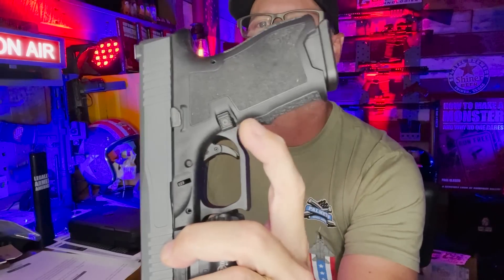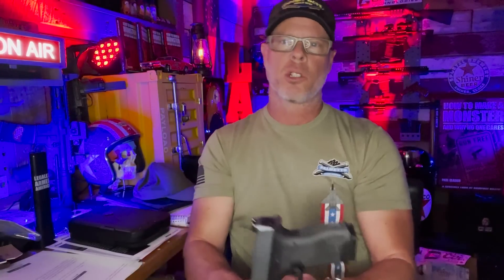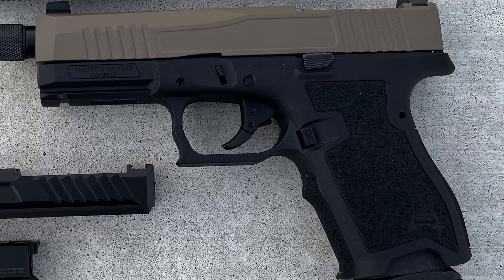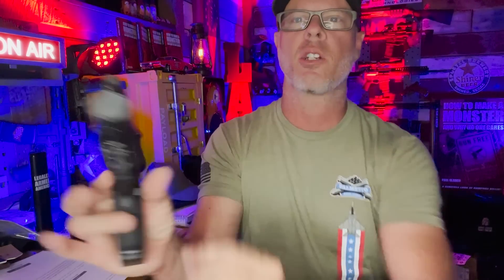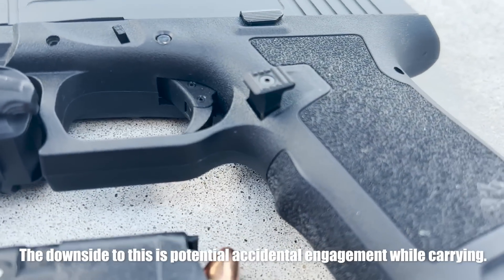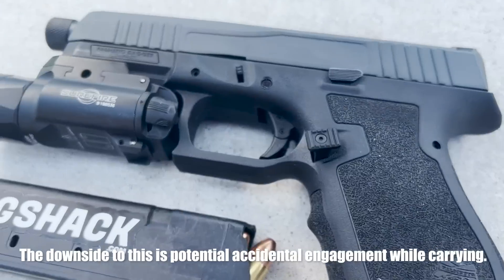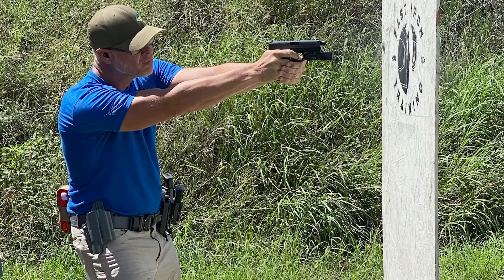Probably the biggest thing Strike Industry helped me with was this mag catch. Notice how much bigger and how much more it protrudes — that was important to me because the PSA mag catch was low profile and a little narrow. With my longer thumbs, I had to reposition my hand more than normal to drop the magazine. With the Strike Industry mag catch, it's just a push of my knuckle and the magazine drops.